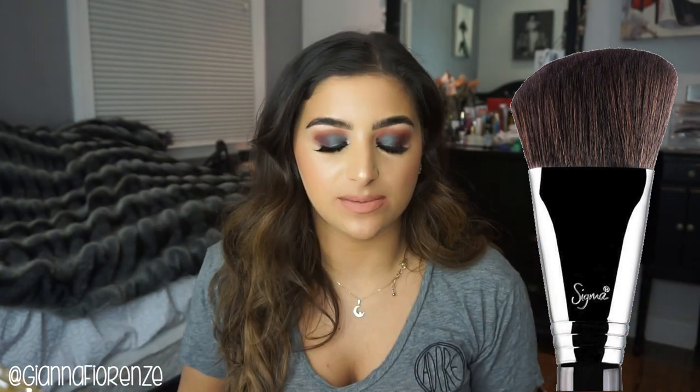Moving on, for bronzer the brush I use the most is the F23 by Sigma — the soft angled contour brush. It's probably the most beautifully made brush for the angles of your face, especially the cheekbone area. You can use it either way and get a nice contour. It blends out bronzer so beautifully without looking patchy, and you don't have to set the entire face. I really really recommend you get this one.